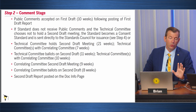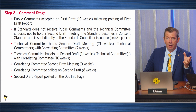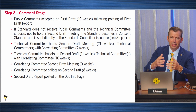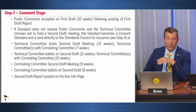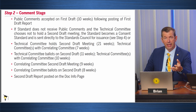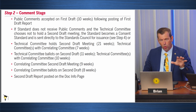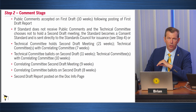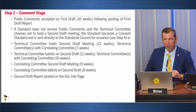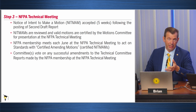That takes us to step two. Now that you have that draft out, people look at it and realize additional things need to be considered with these changes, so additional comments are submitted. It runs through the same process all over again — back to the code making panels and Correlating Committee oversight. NFPA staff is involved throughout, making sure things follow the requirements of the standards council. Then we have a technical meeting.